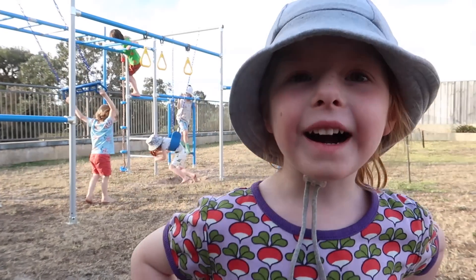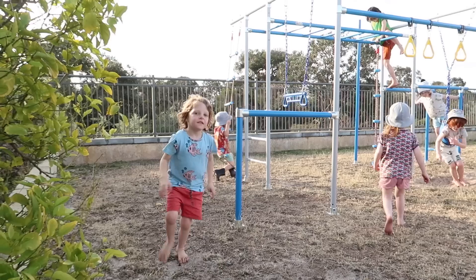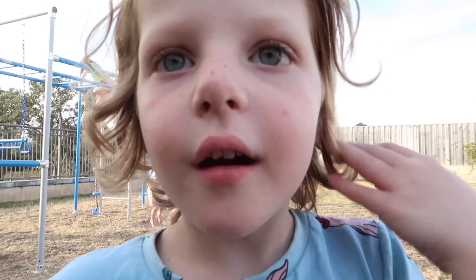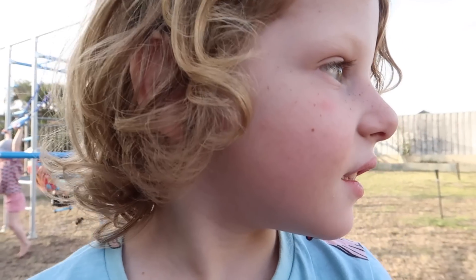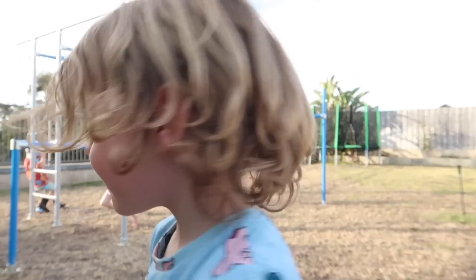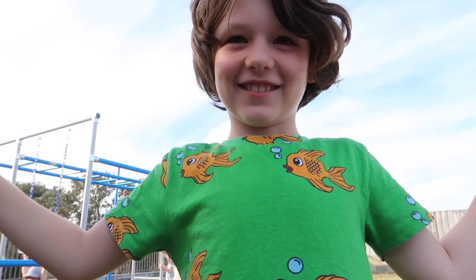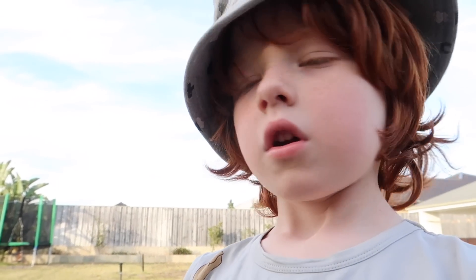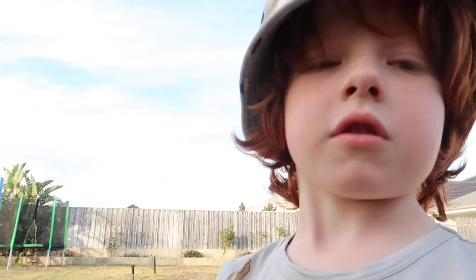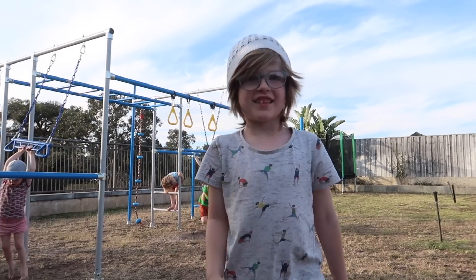What's your favourite part of the monkey bars, Pearl? The swing. You like the swing? What about you, Rufus? What's your favourite part of the monkey bars? The monkey bars — all of it actually. What about you, Felix? The swing. And what about you, Otto? All of it. You like all of it!